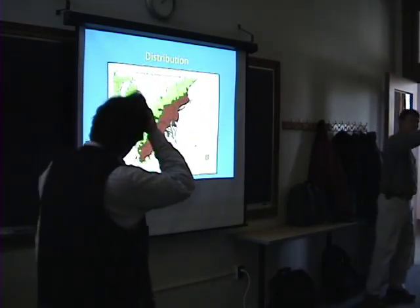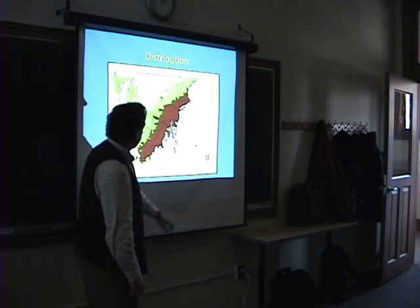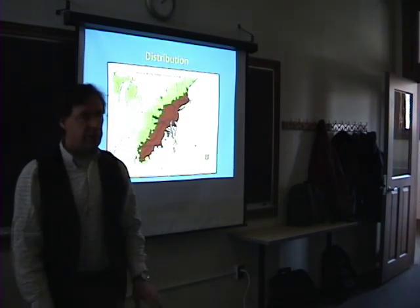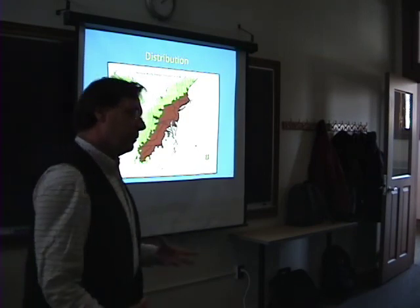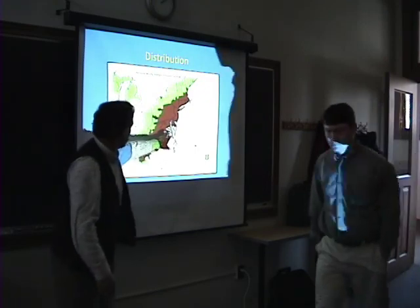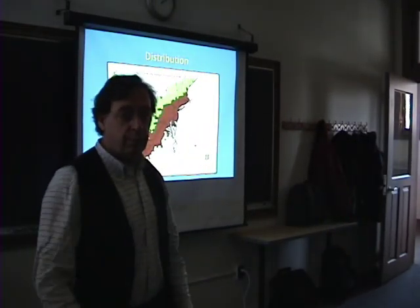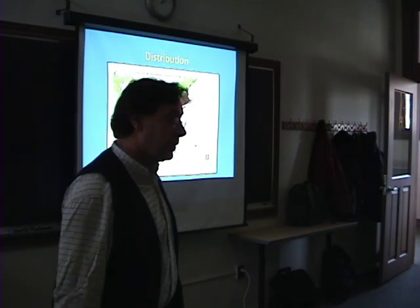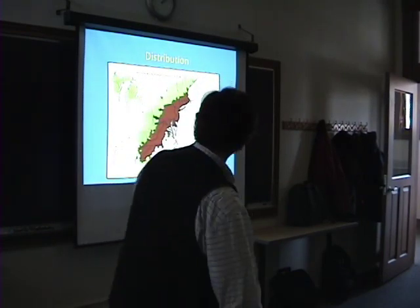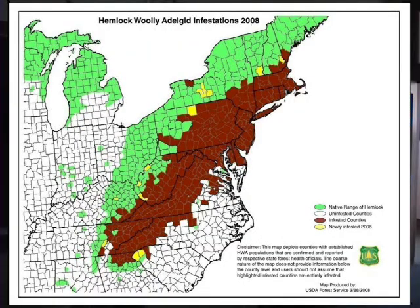This is the current distribution. It was introduced near Richmond in 1951. It sort of stayed there and wasn't really noticeable until the mid-70s. Then it started going crazy, getting into the Appalachian Mountains. It's really been a big problem in Great Smoky National Park and all throughout the Appalachians, and it's moved up into New England, New Jersey, and Pennsylvania, where it's causing a great deal of mortality.